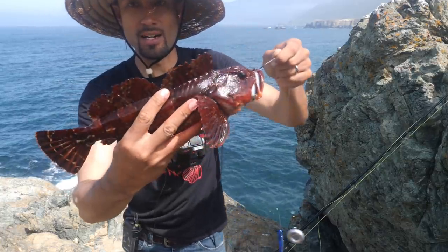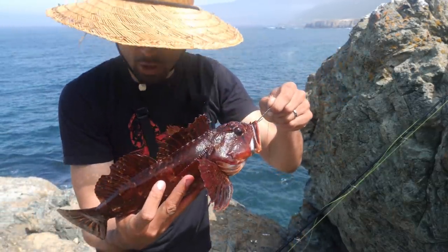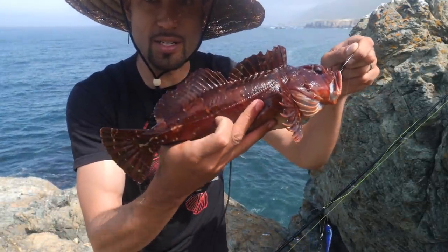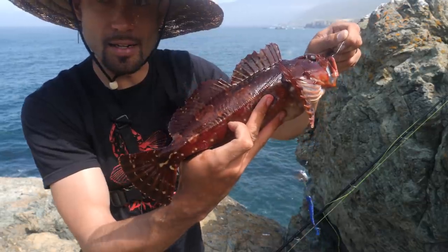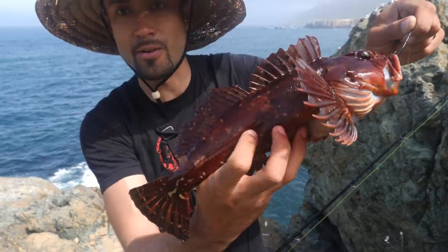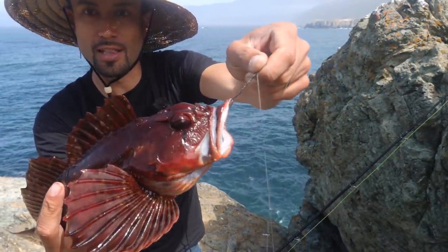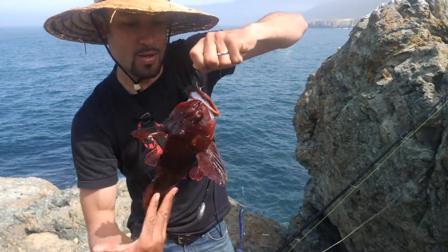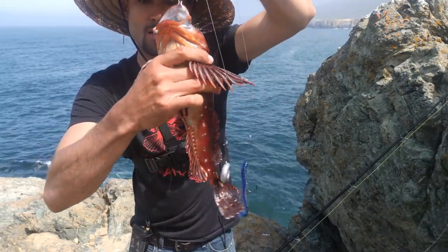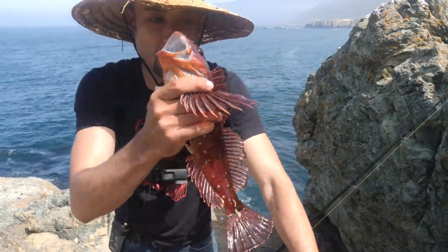Let me show you guys up close. Look at that color, man — bright red. These are super camouflaged predators. They'll sit on top of rocks and they'll be the same color as their surroundings. They're meaty too. They got no scales. Look at that lateral line on them. Just a beautiful, beautiful fish right there on the lip too, on the squid. So how I like to hold these guys, I put my two fingers on those fins there, and then I can take the hook out and just hold them like a little ball, like a little football.